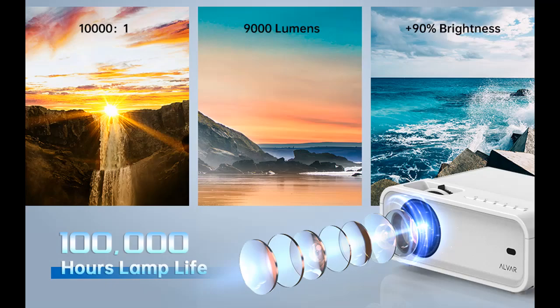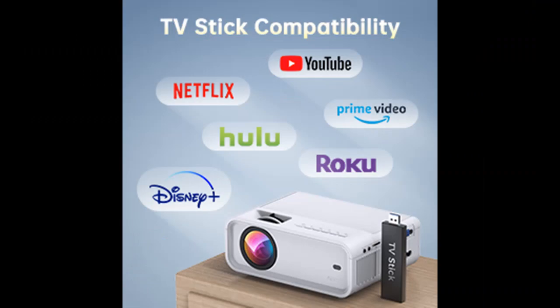Carrying case included: the Alvar Wi-Fi projector comes with a bag, which is easy to take out for parties and outings with friends. A tripod also makes it easier to secure the projector in your home. It can be placed on any table and is very simple to install. The projector also has screw holes for mounting upside down on the ceiling.